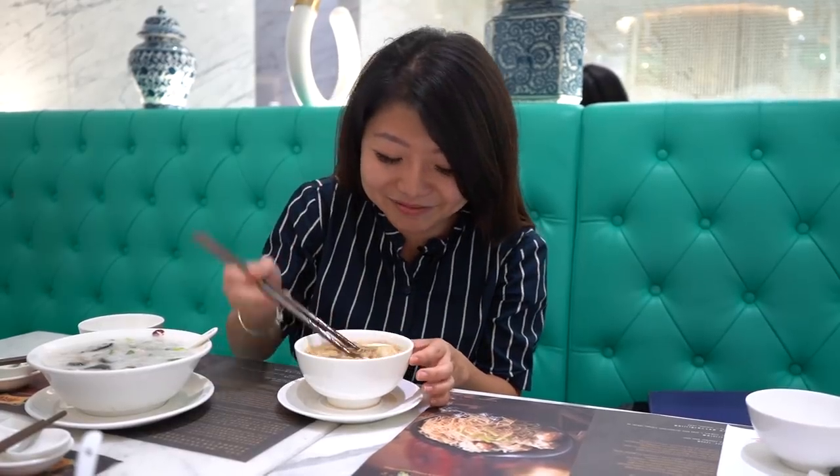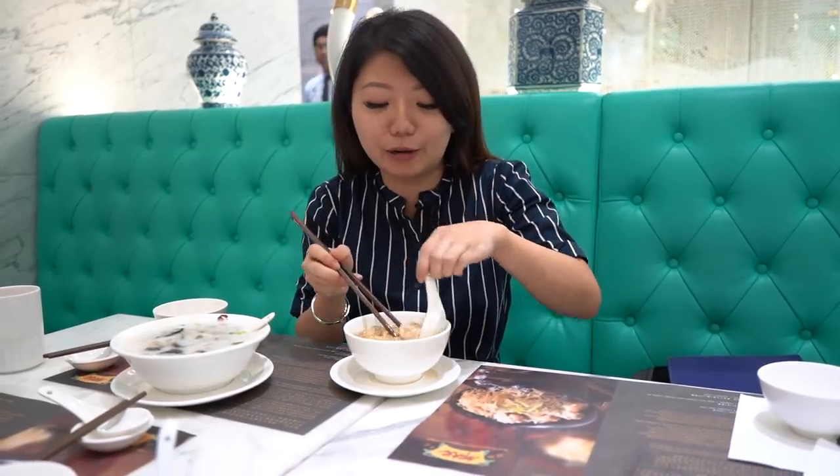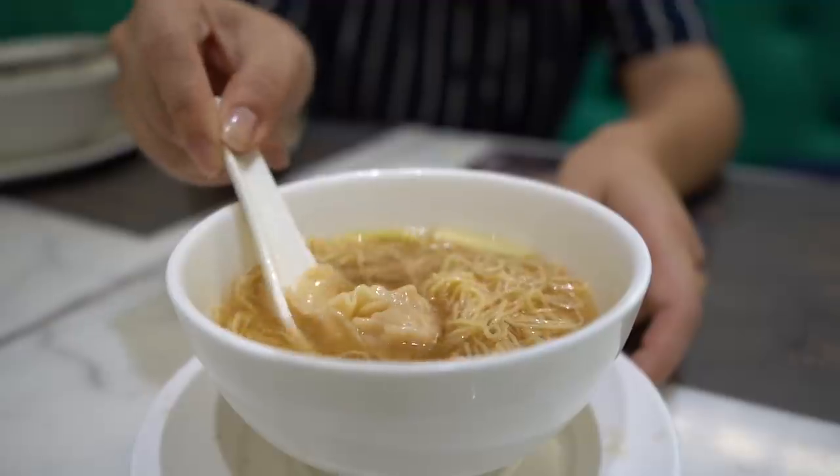These wontons are so slippery — we're going to use a spoon, which I think is really the correct way to do it. Look how thin and flowy the wonton dough is — it looks like it's just going to glide into my mouth. That wonton outer layer just dissolved in my mouth, and immediately I can chew into that crunchy shrimp inside. So good — it's like one-bite perfection. That's literally what this wonton tastes like.